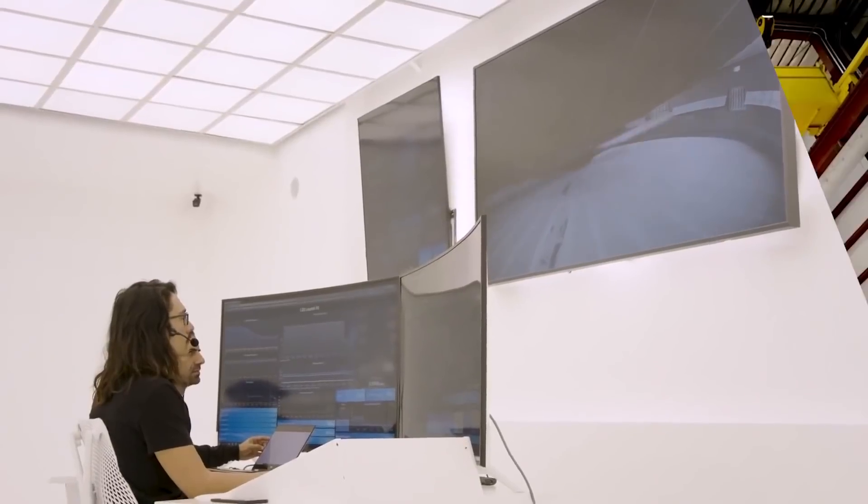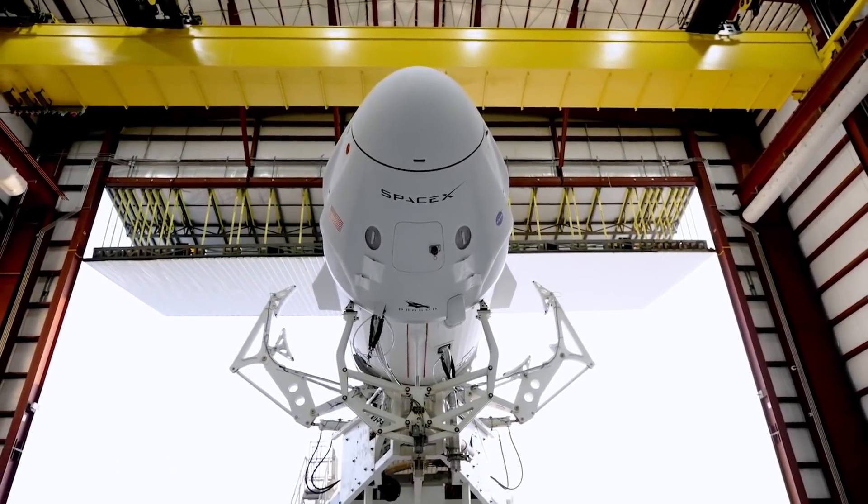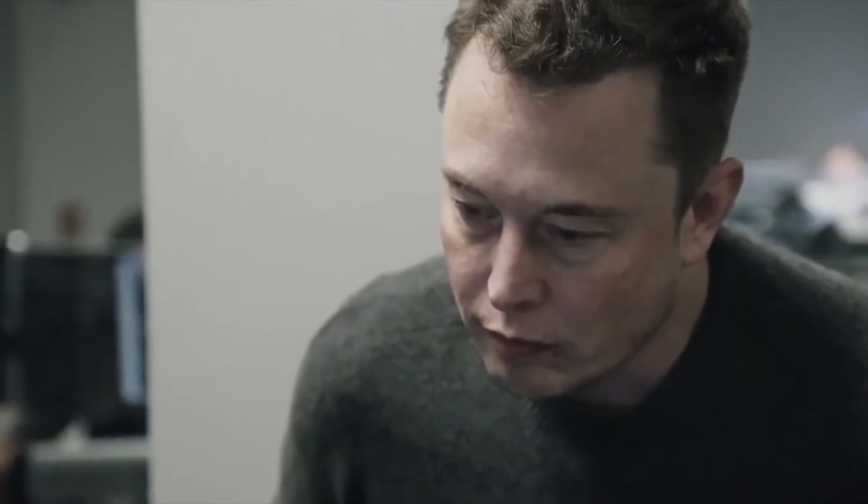Since their whole business model is based on great service at a low cost, you already know that SpaceX's senses tingled at the thought of a cheaper space launch provider. But does this somewhat wacky idea even work?